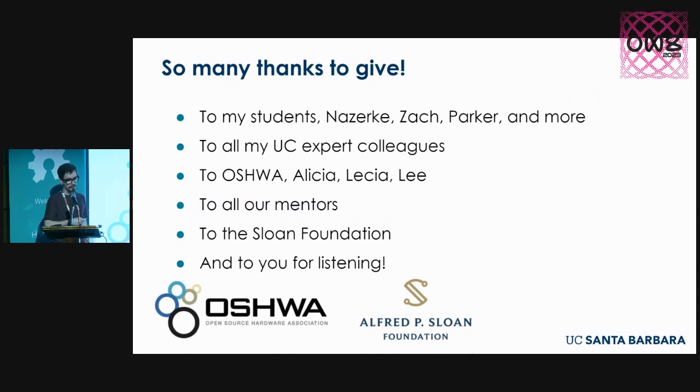This was my Trailblazer Fellowship project. I'd like to thank my students — Nazarka, Zach Parker, and several others who put in a lot of effort — my UC expert colleagues who came, spent time, met with our students one-on-one, gave talks, and joined virtual calls. Thanks to our OSHWA organizers Alicia and Lee, all the mentors we met with, the Sloan Foundation for providing the funding, and thank you all for listening.